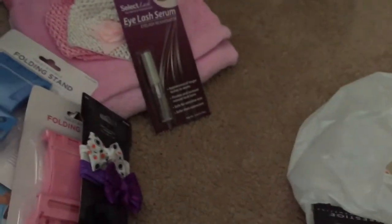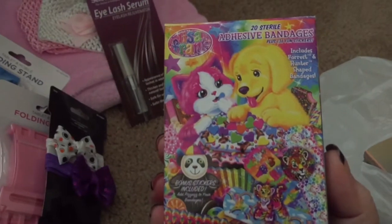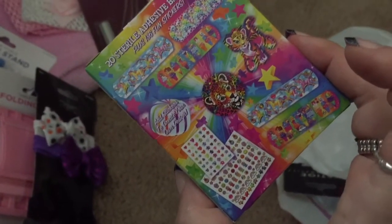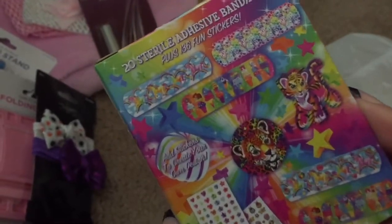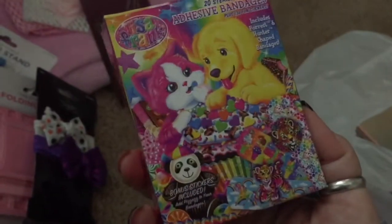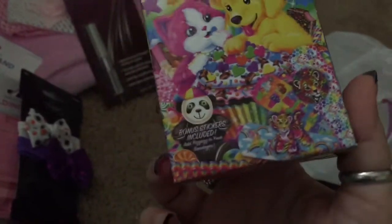Next, I couldn't pass these up — Lisa Frank Band-Aids, y'all! Look at how cute they are. Y'all know I love me some Lisa Frank. How could you not want to wear a Band-Aid that looks like that? I know I would — and I'm going to. Maybe sometimes even if I don't have a boo-boo, I'm going to have one on.